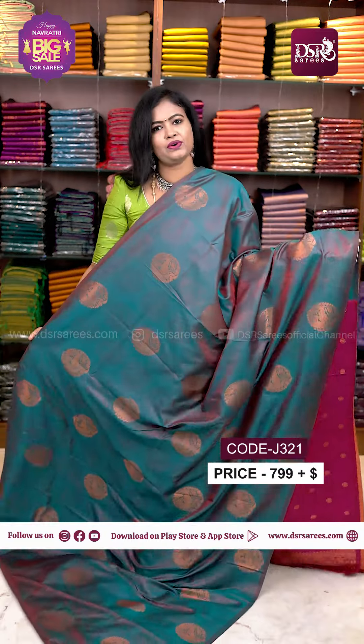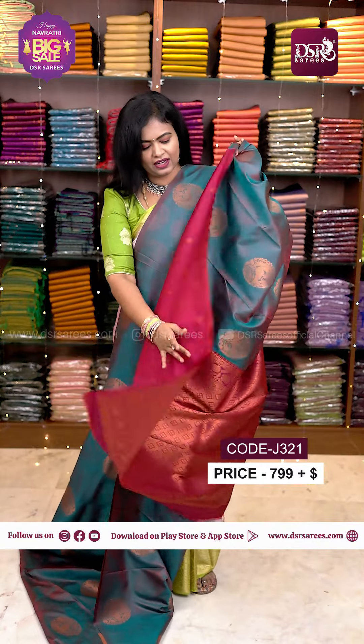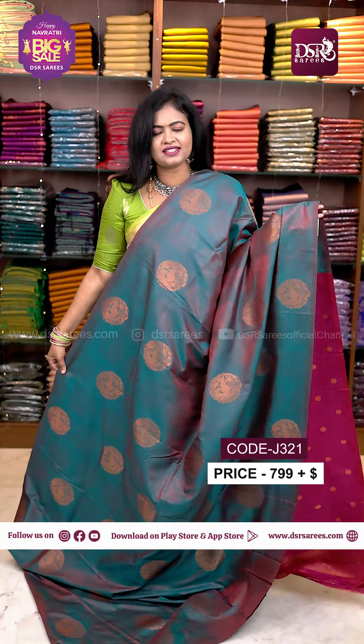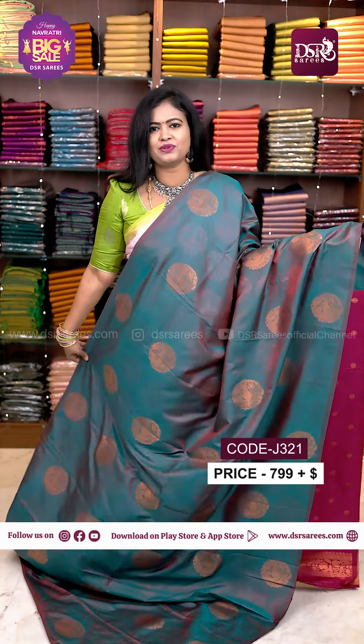And next one, rama green and merun dual shade saree with pink colour pallu and blouse. Super saree, soft and lightweight at just 799. It is less than manufacturing price, don't miss it.